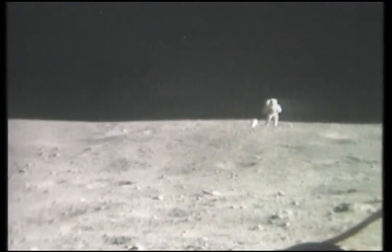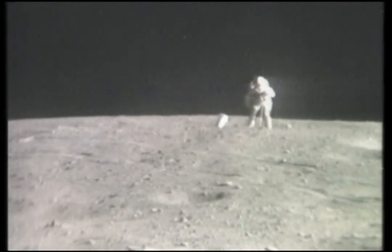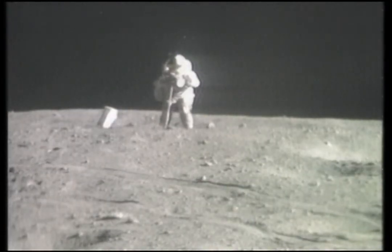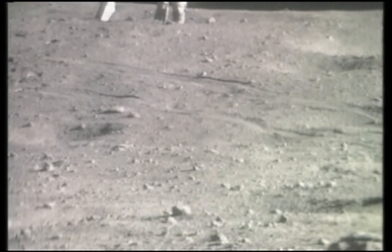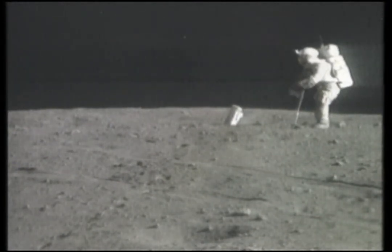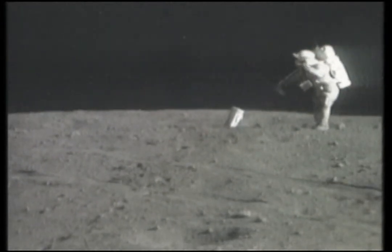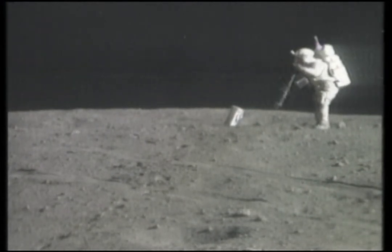Did you get that marked? Yeah, sure did — started the clock. Did you get the picture of the location there? Tony, from here is a soil sample going into bag six. This is on the rim of Buster.